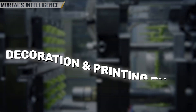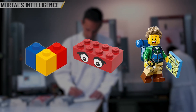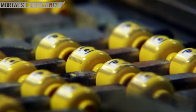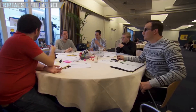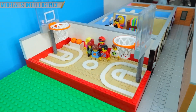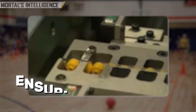Once molded, the bricks move on to the decoration and printing phase — this is where LEGO's creativity and attention to detail truly shine. Unique designs, logos, and even minifigure faces are meticulously printed onto the bricks using advanced robotics and high-speed cameras. These machines ensure that each print is flawless, maintaining the high quality that LEGO is known for. Minifigure bodies are also assembled at this stage — arms and hands are attached, and intricate details like facial expressions, clothing, and accessories are added. With over 3,500 unique LEGO elements, each with its own specific print and design, this stage is crucial for creating the diverse range of LEGO characters and sets that fans love.